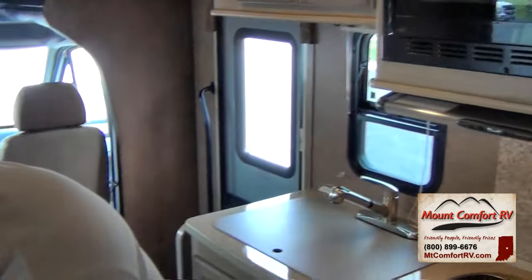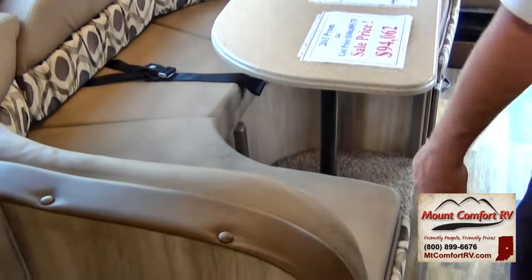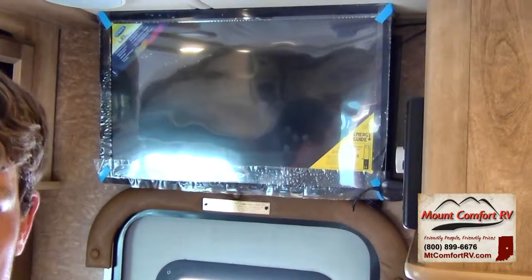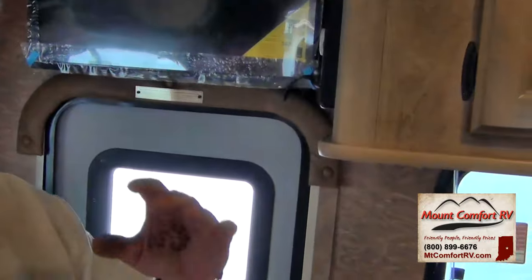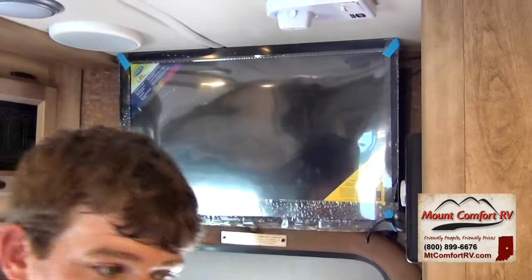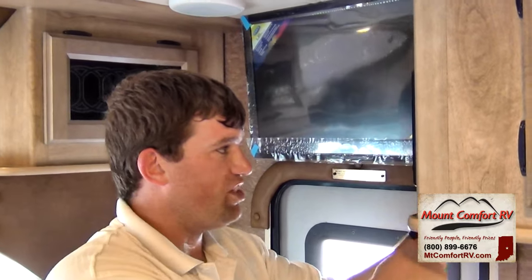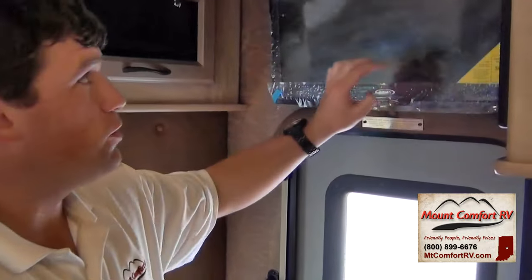They've thrown in a lot for the 50th anniversary package that we would normally not get — upgraded interior, upgraded thickness to the mattresses, bigger refrigerator. The TV is an LED TV, and most importantly it's also a 12-volt TV. So if you're out in the middle of nowhere without an electrical outlet, you can plug it into a 12-volt setup and run it off the battery — it has hardly any pull off your battery. That's a huge feature.